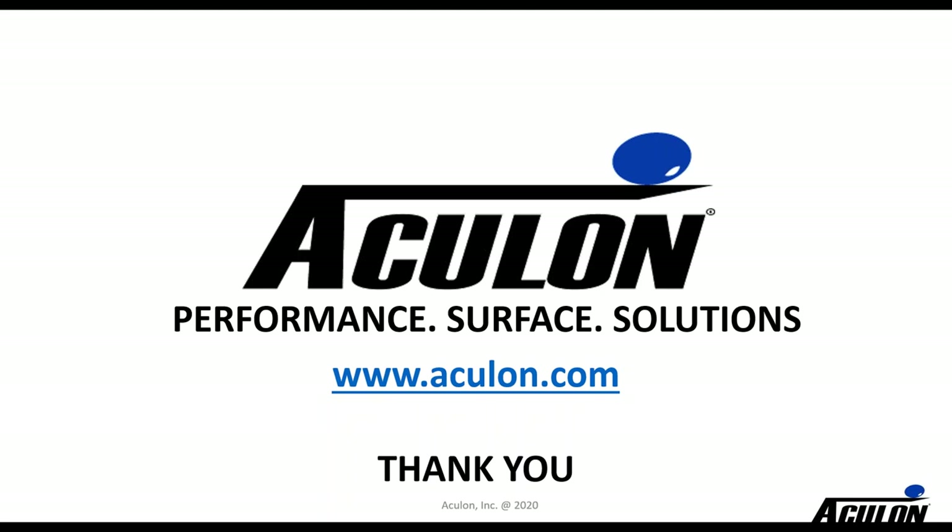Thank you everybody for joining us. Today you'll be getting an email which will give you a link to the recording and a link to download the webinar presentation, along with contact information if you want to reach out to us. I hope this has been helpful and has given you a little bit of an insight into hydrophilic treatments and into what Aculon does. I wish you all the best as you work your way through this pandemic — please stay safe. Hopefully you'll contact us and we can help you make your products better. We appreciate you taking the time today.